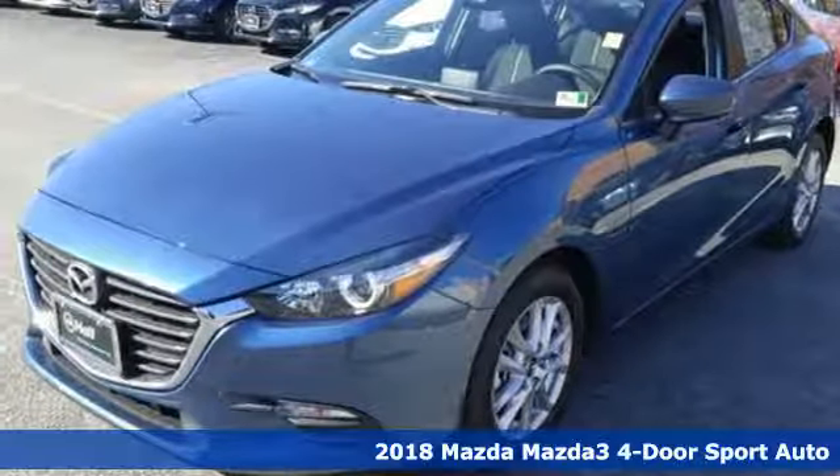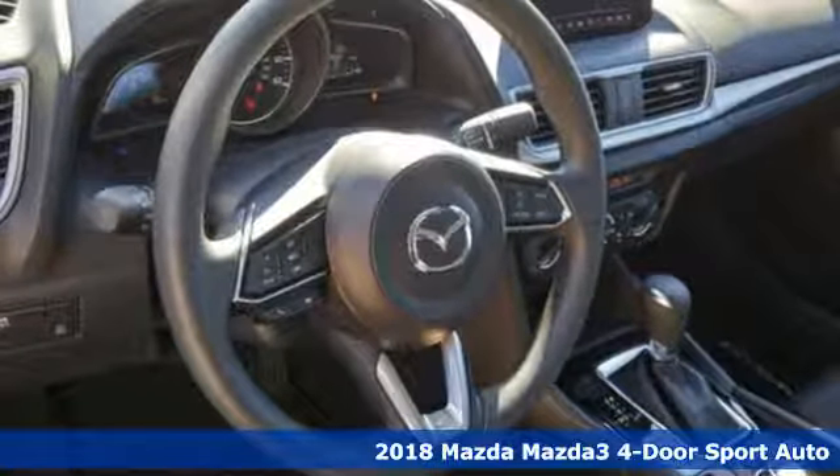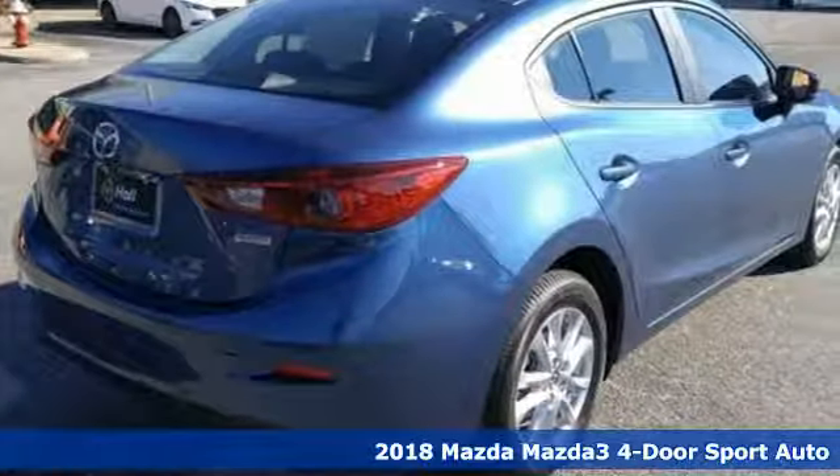Here's a new 2018 Mazda 3 4-door. For all the things that drive you, there's Mazda. It's equipped for all your driving needs and wants.